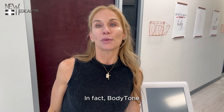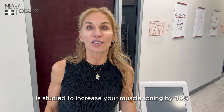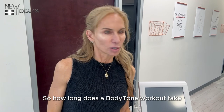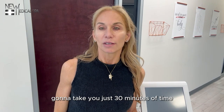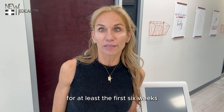In fact, body tone is studied to increase your muscle toning by 30%. So how long does a body tone workout take and how many sessions will I need? Each workout session is going to take you just 30 minutes of time. You'll want to be here at least twice a week to do your workout sessions for at least the first six weeks.